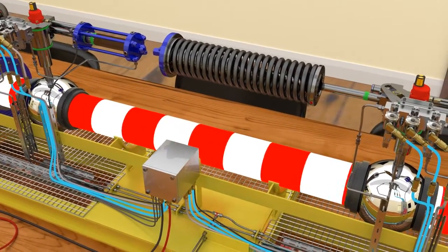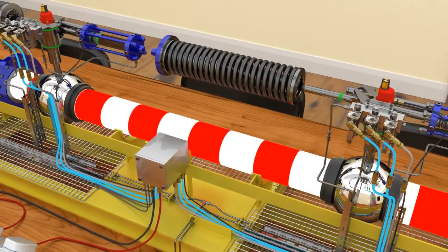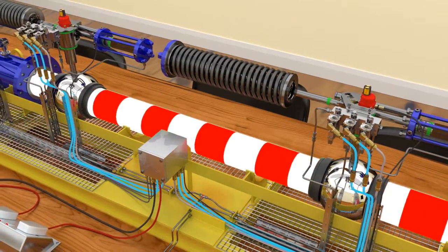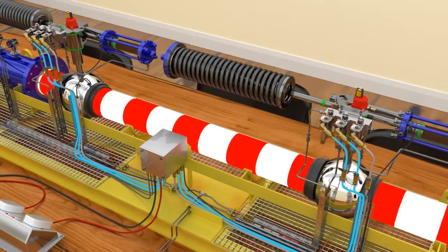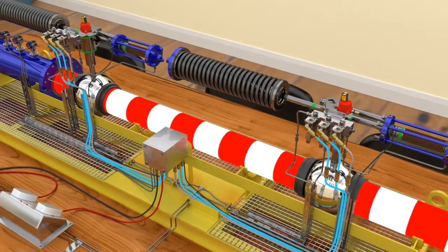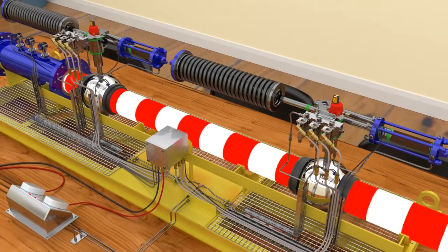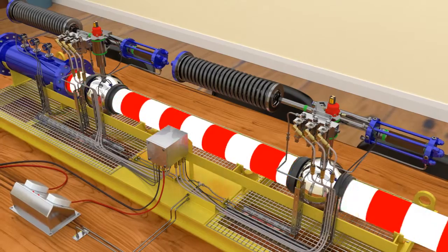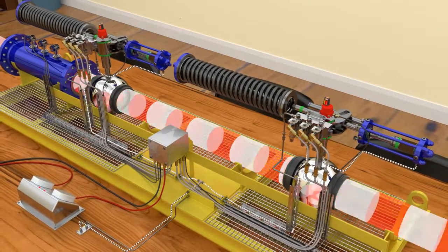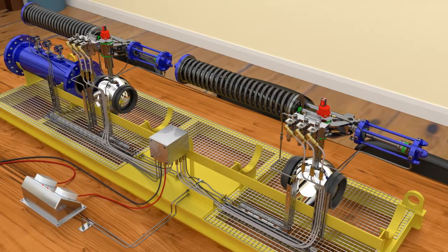During an overpressure event, at least two of the three pressure transmitters send pipeline pressure equal to or above the high pressure set point. The logic solver processes the inputs from the three pressure transmitters and decides that the pipeline is operating at or above its high set point pressure. The logic solver de-energizes the two ESD solenoid valves and they subsequently move to their closed positions. In their closed positions, the solenoid valves vent pressure from the actuator's pistons. The actuator's springs are now able to uncompress and close the block valves.